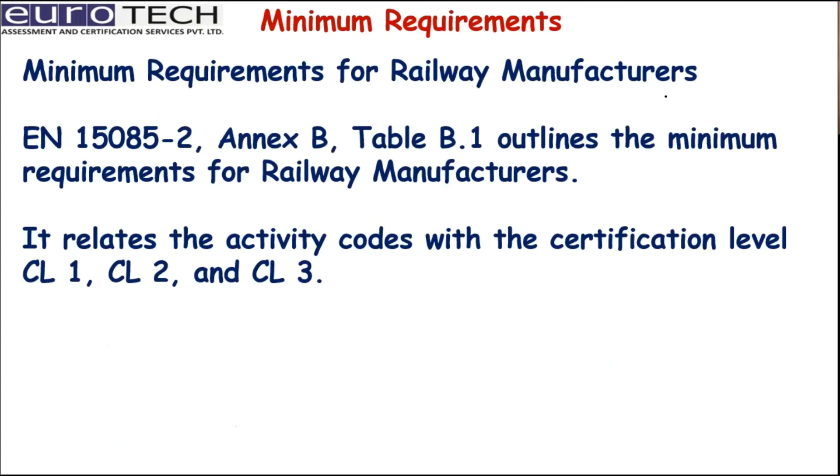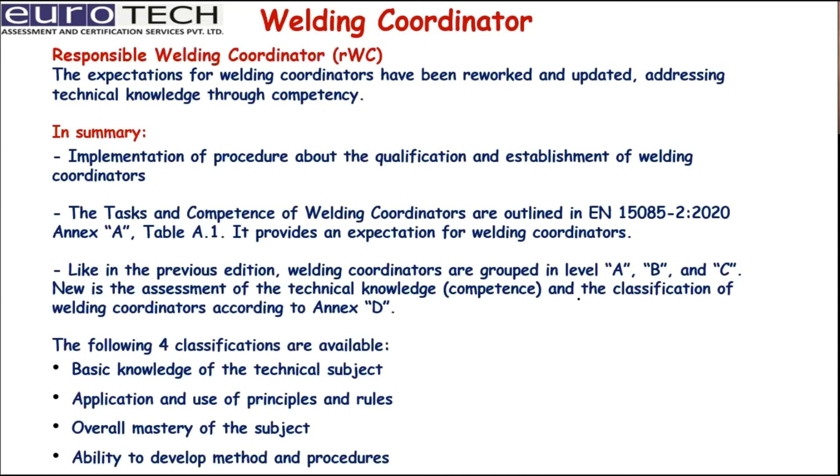The minimum requirements for a railway manufacturer are outlined in the annexures, and these relate to all certification levels. The welding coordinator is a very important person who coordinates all aspects of welding for the organization. The expectations for the welding coordinator have been reworked and updated, addressing technical knowledge through competence, including the tasks and competencies outlined under this standard. The coordinator is required to qualify under this standard.